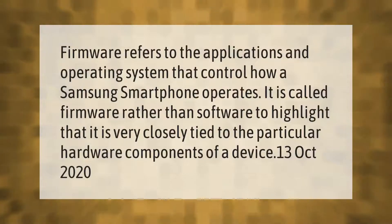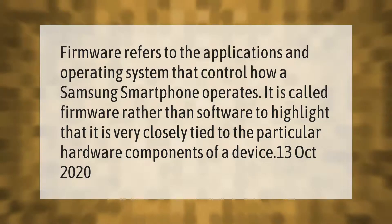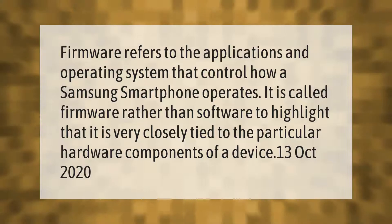Firmware refers to the applications and operating system that control how a Samsung smartphone operates. It is called firmware rather than software to highlight that it is very closely tied to the particular hardware components of a device.